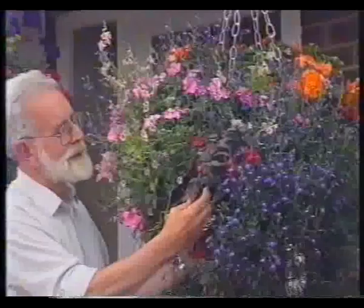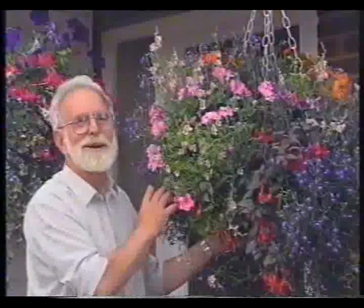Hello, lovely isn't it? Fuchsias, trailing geraniums, lobelia make up this lovely colourful summer basket. Then in the autumn you can put in crocus, ivy, pansies to give colour right through the year. Fancy having a go?